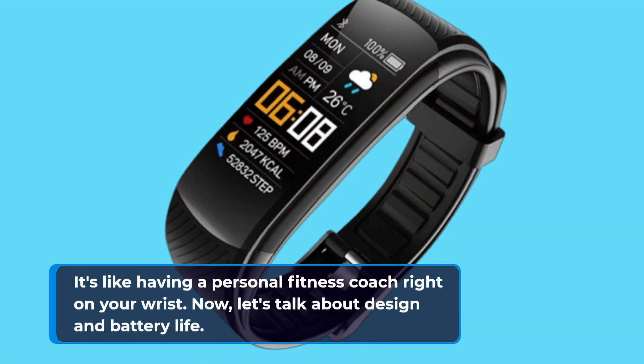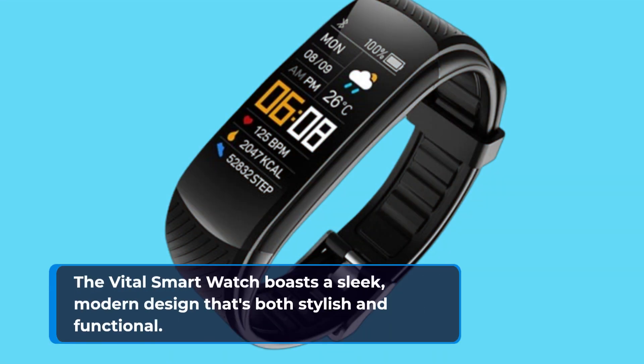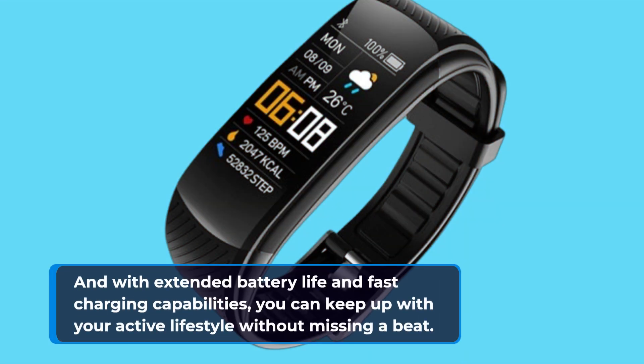Now let's talk about design and battery life. The Vital Smartwatch boasts a sleek, modern design that's both stylish and functional. And with extended battery life and fast charging capabilities, you can keep up with your active lifestyle without missing a beat.